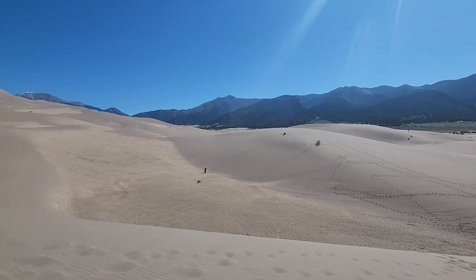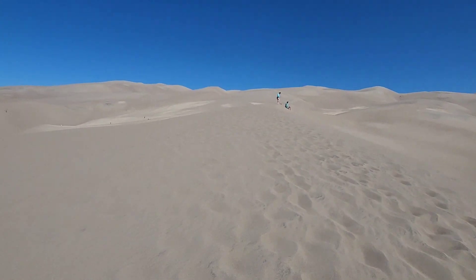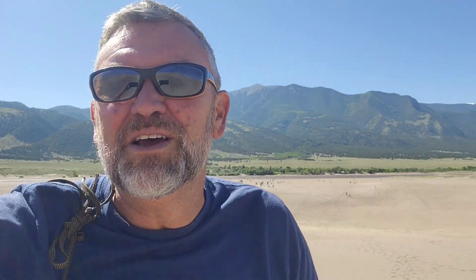Pretty cool to watch people — they're having a good time. It's early morning, about 9:45, so the sand is not getting hot yet. But by the afternoon the sand gets pretty warm — you don't want to burn your feet. It gets up to 150 degrees in the summer months, so be careful. It's pretty interesting, the lay of the land here and all these beautiful dunes.